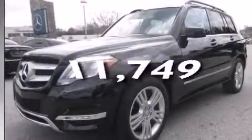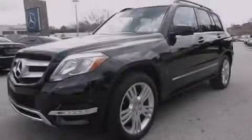This vehicle has less than 12,000 miles and is sure to sell fast. Call and arrange your test drive today.